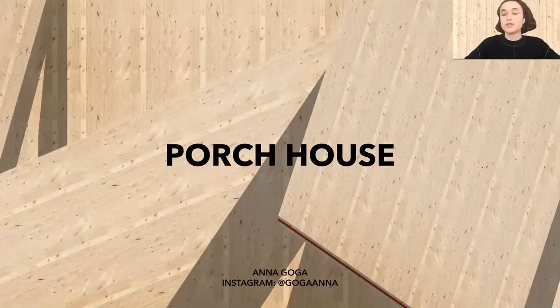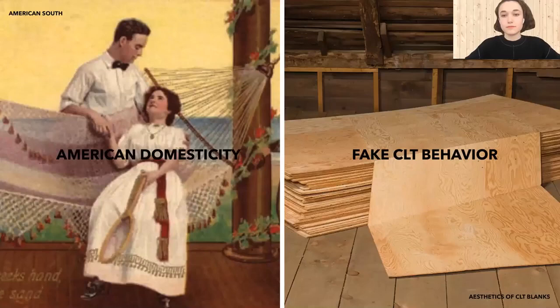From Moscow, Russia, and my project's name is Porch House. The project was developed through observations on two main topics: American domesticity and fake CLT behavior.